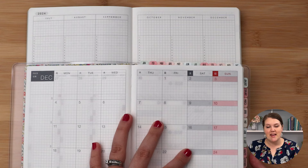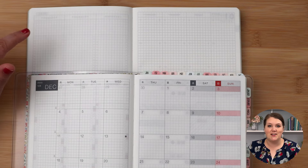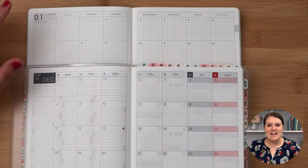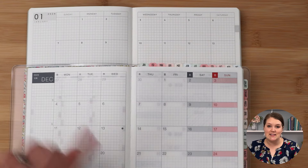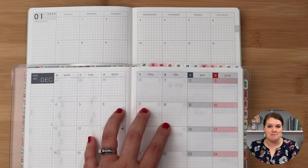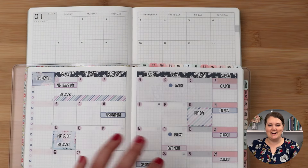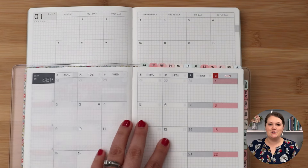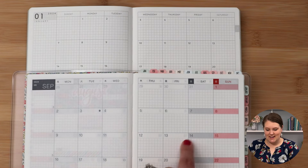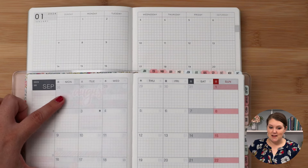In the Hobonichi Cousin, you flip and get right into the monthly section. When you flip in the Ara Estelle, there is a blank spread — and you're going to see a lot of blank spreads in this planner — so you flip one more page to get the first monthly. In the Hobonichi Cousin, they give you December of the previous year, so if you like referring back or want to start your planner a little early, you have that extra monthly spread before getting to January. Again, just like the year at a glance, the Hobonichi Cousin is a Monday start.